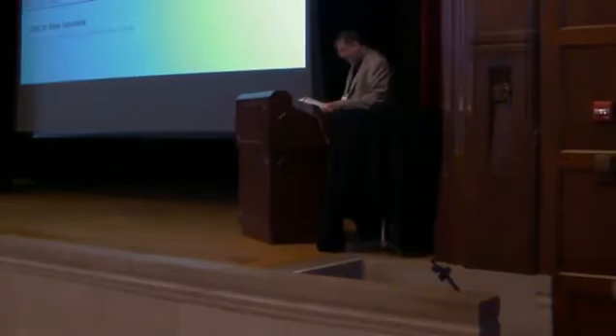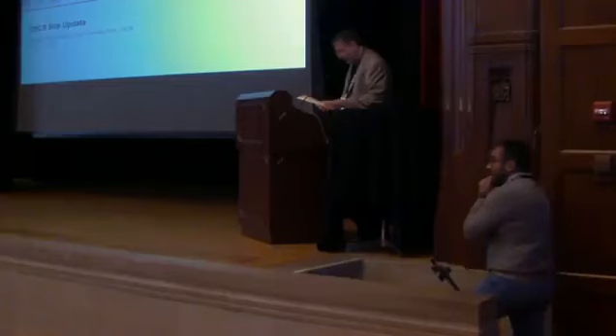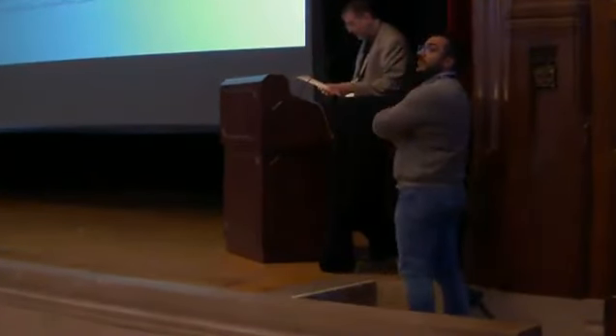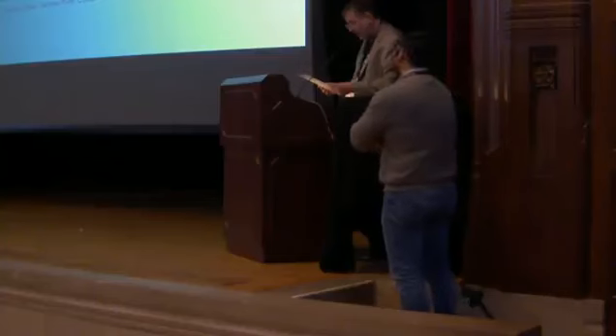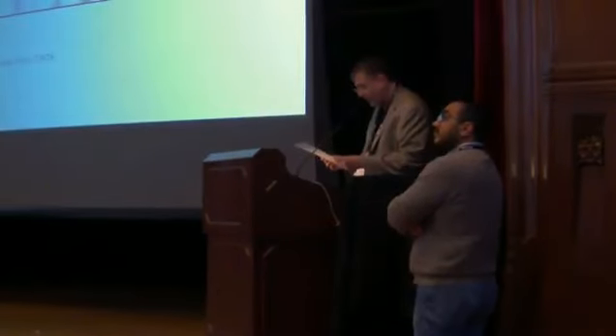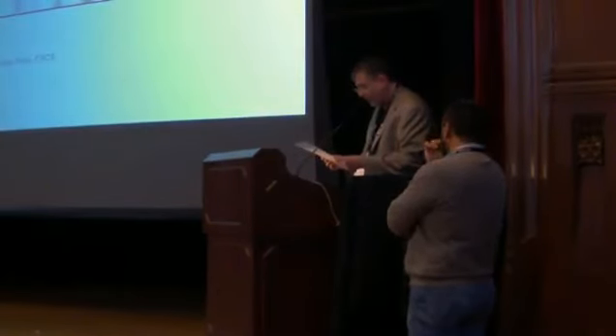Next we have Stefano Gorini. Stefano is the storage group lead at CSCS, the Swiss National Supercomputing Center. He works in the HPC operation unit, manages a team of six people, focused on the operation of two main Cray Sonexion and Lustre file systems, and all the other related storage aspects of CSCS operations, such as backup and IBM Spectrum Scale.